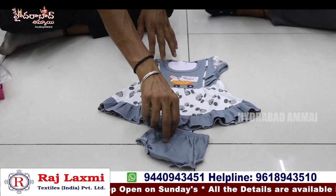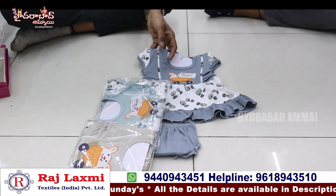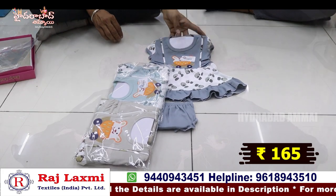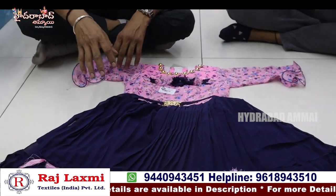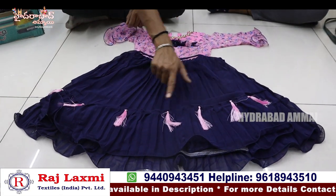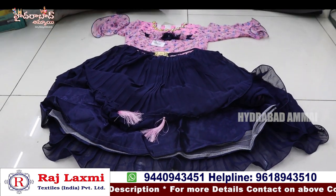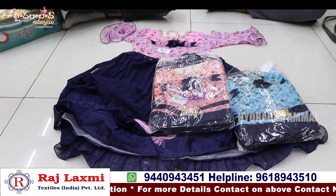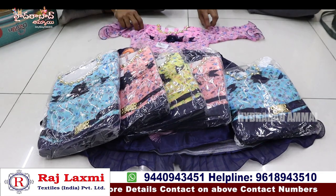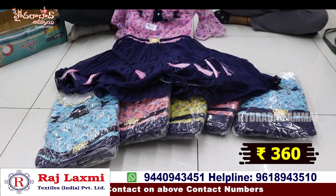It has a fancy print with neckline — a fancy designer piece with 3 different color options, for 164 rupees per piece in a 3-piece combo, size 0-18 months. It has a multicolor combination, full-length Anarkali style with can-can and satin in a 3-piece combo. It has 4 different colors and 6 sizes — 6-piece combo with 4 color options.